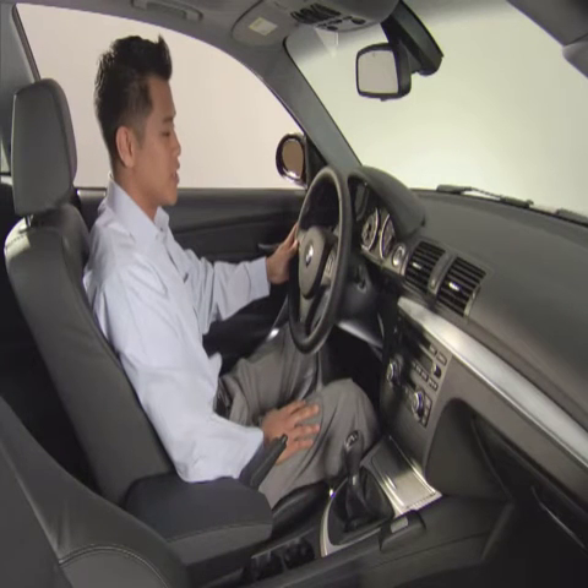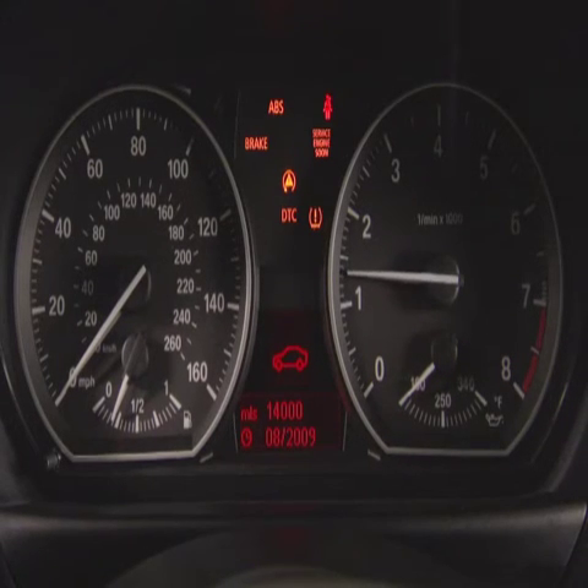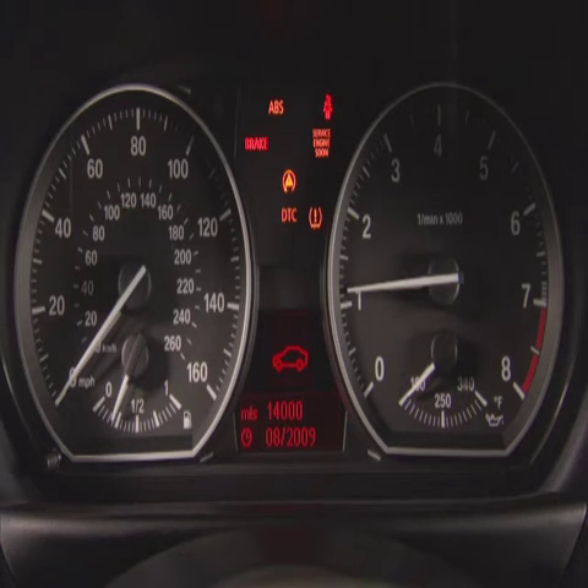When you turn on the ignition, a group of indicator and warning lamps illuminate and then go out. In this example, the seat belt indicator remains on until you fasten your safety belt.